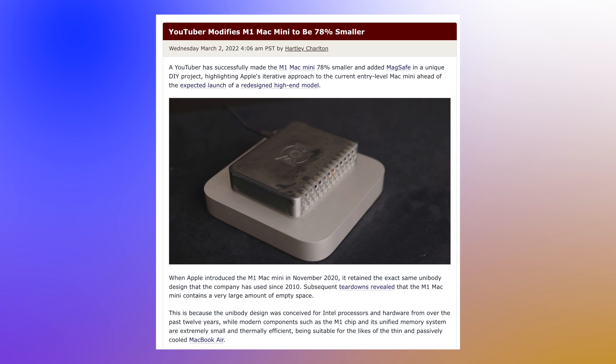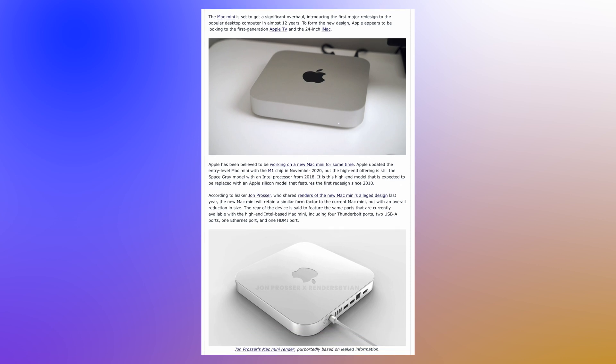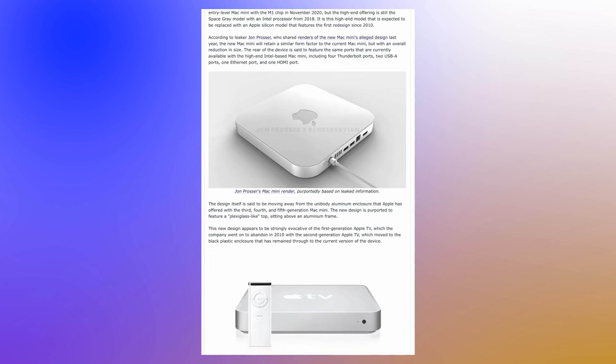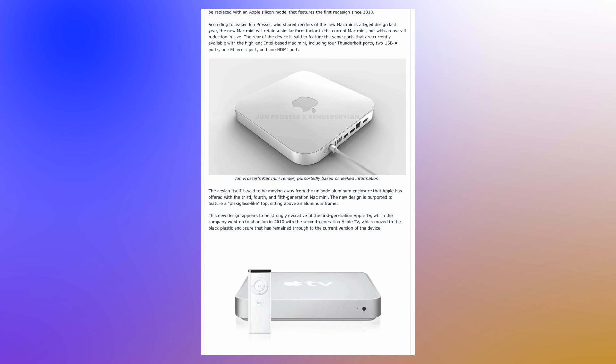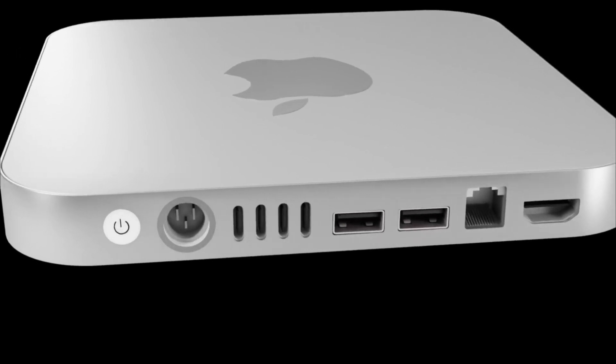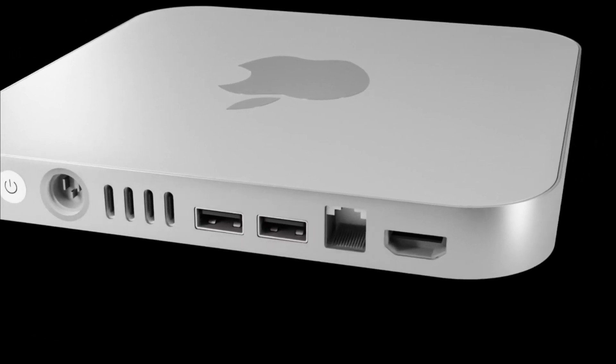So really now is the time we could see a brand new design. In the past, the likes of John Prosser when he was giving out leaks and rumors was telling us we would be getting a brand new design very similar to these renders you're seeing right now, and this could still potentially be the design the new Mac Mini will be based on.